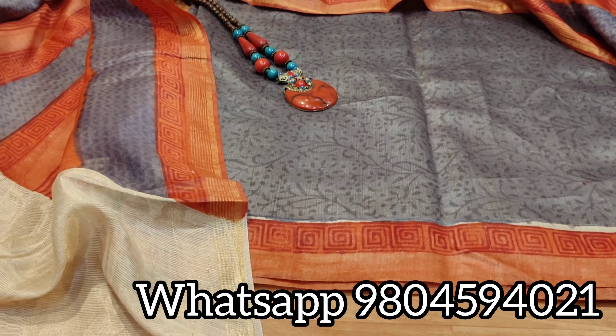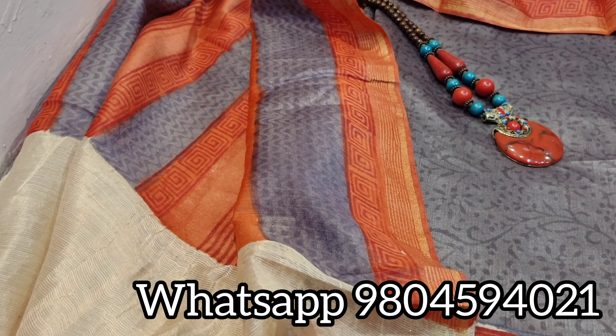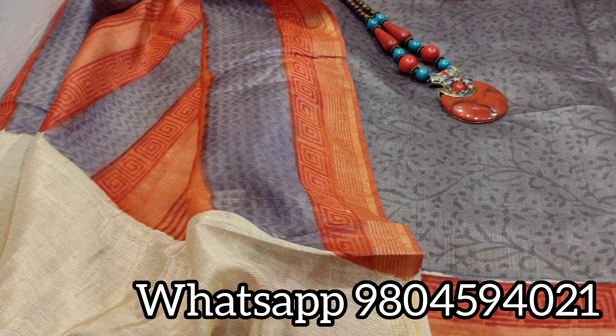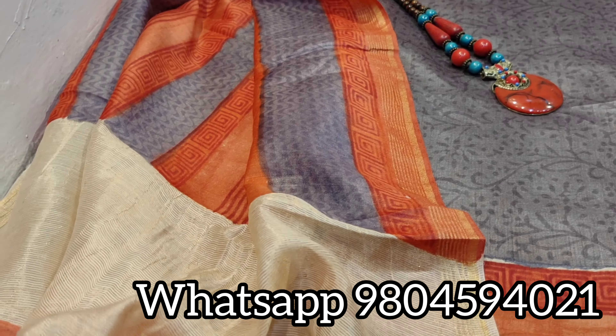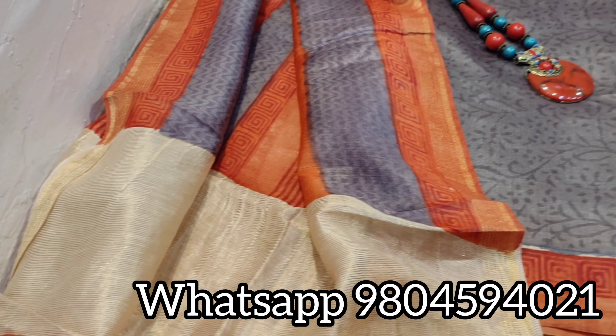Coming to its beautiful dupatta — the dupatta is also in munga tasar, hand block printed, natural dyed. At the end you will get a beautiful zari border, a thick heavy border. See the shine of the border — just see how elegant and beautiful the piece looks.